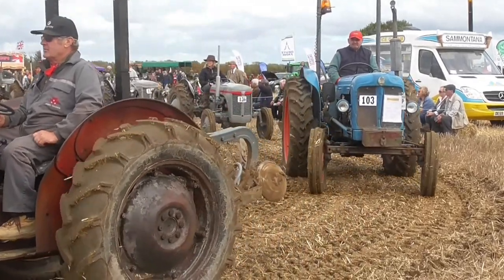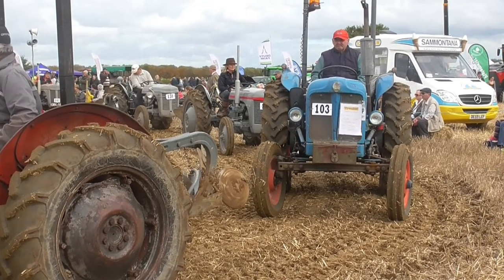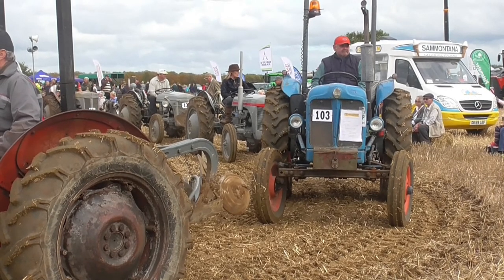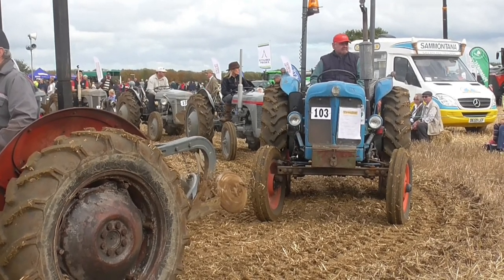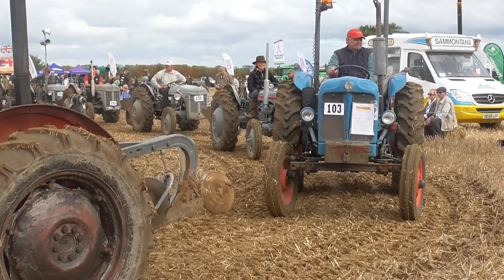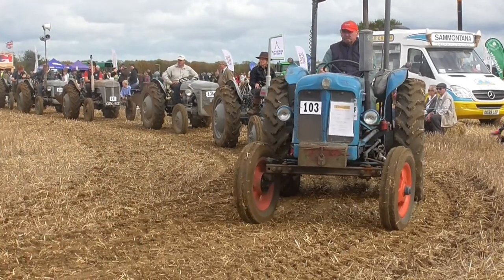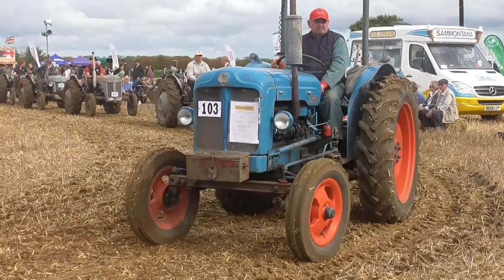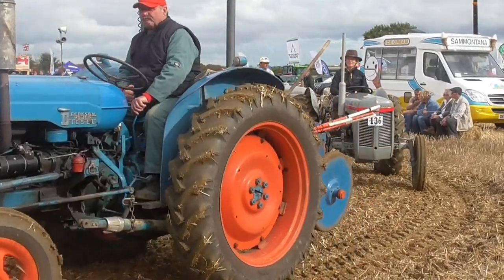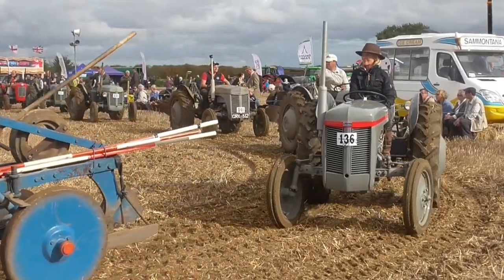Now this is the Ferguson TE20 — very typical of the tractors produced. There were about half a million of these tractors produced. This is the first of many today, complete with the two-furrow plough. The ploughman had the implement mounted on there, and all the weight of the plough was transferred to the tractor. So a light tractor like these Fergusons can do the work of a much heavier tractor when you're using a mounted plough.